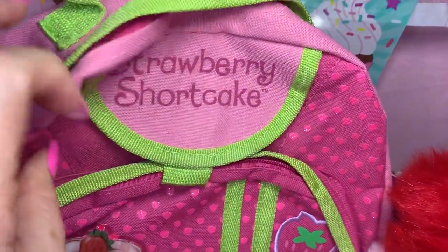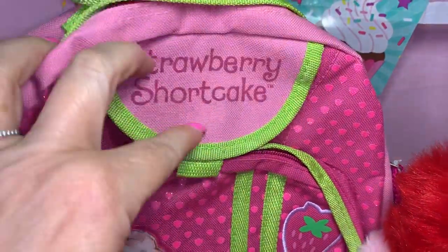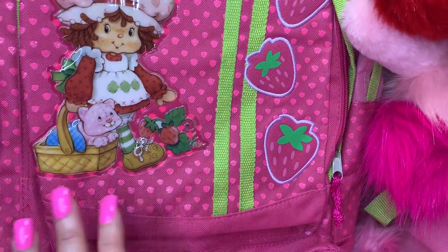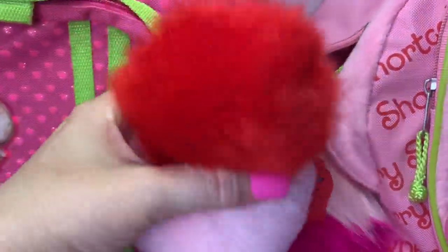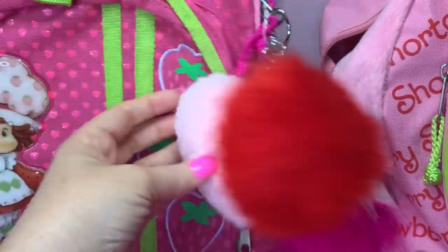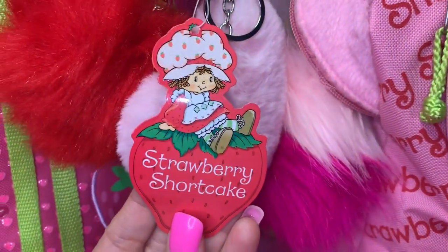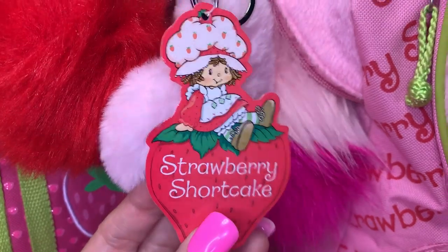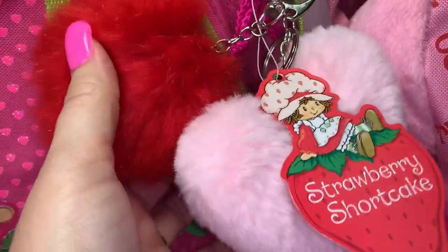It has a front pocket and a main compartment. The little flap that says Strawberry Shortcake is just velcro, and it has a little place where you can put your charger or earbuds through if you're actually carrying it to school or work. I added two pom-poms to this one — a red one for strawberry and a light pink heart one for her hat. This bag still has the original tag on it showing the vintage Strawberry Shortcake doll sitting on top of a strawberry, so I thought the pom-poms matched it perfectly.